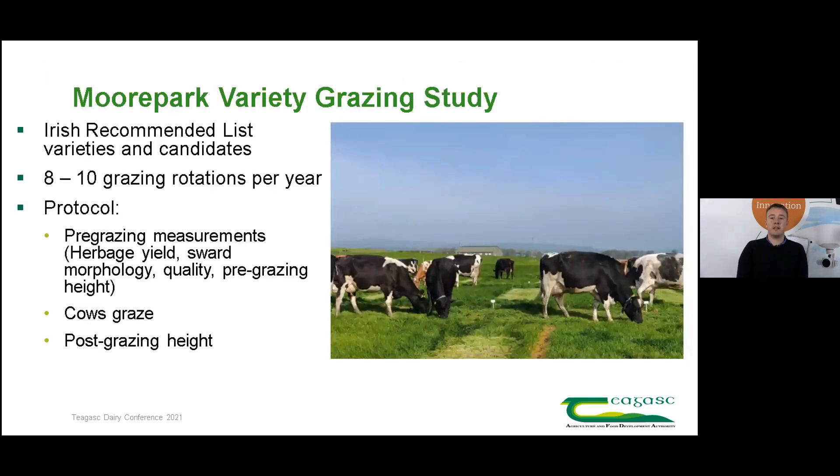The Moorpark variety grazing studies have been conducted over the last number of years, evaluating perennial ryegrass varieties on the recommended list and also candidates going for recommendation. The varieties are sown in plot studies and managed in a rotational grazing system. The plots are grazed when the average cover across the plots is 1,400 kilograms of dry matter per hectare. Prior to grazing, we take pre-grazing measurements including herbage yield assessment, sward morphology, herbage quality, and pre-grazing height.